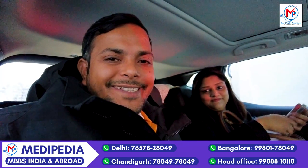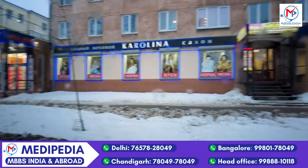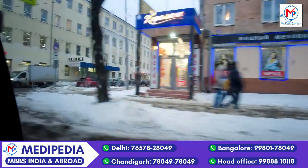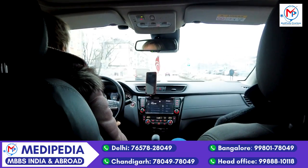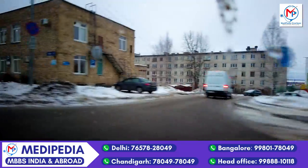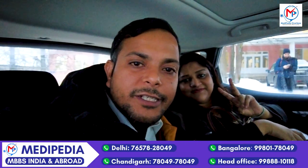We are going to Petrodavs Medical Institute in Petrodavs, and as you can see the buildings. Our Russian team is taking us to the university and they are talking in Russian. Now we are going to Petrodavs Morphology Center.